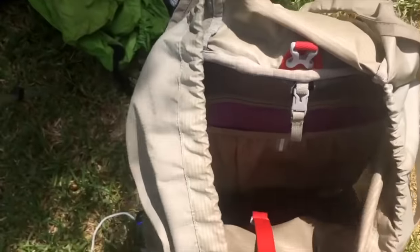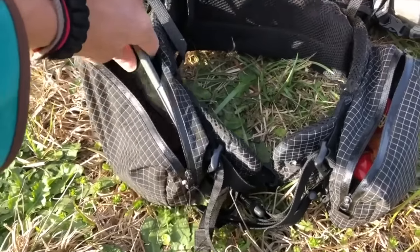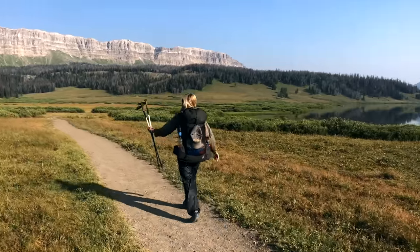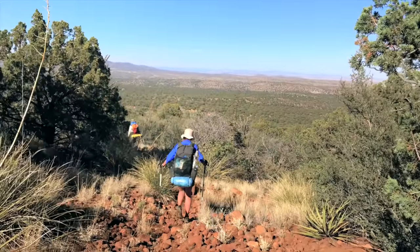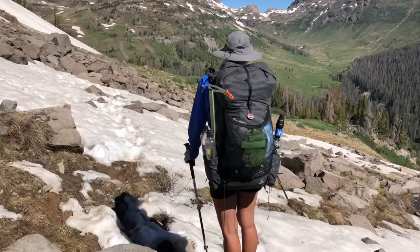If you're just starting in backpacking, you might not know yet exactly what pouches and pockets you'd like on a pack. But if you can, while test driving it in the store, think about what would be convenient for you and what you might want to access while on trail. For example, I like having big enough hip belt pockets to put my cell phone in so I can easily access it while hiking, since my cell phone also acts as a camera. You might also want snacks in your hip belt pockets.